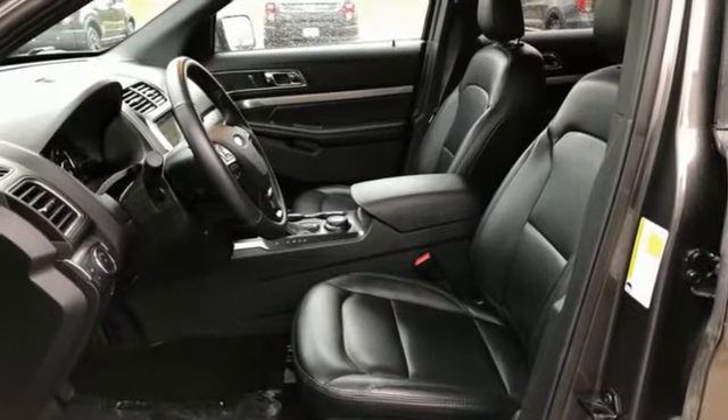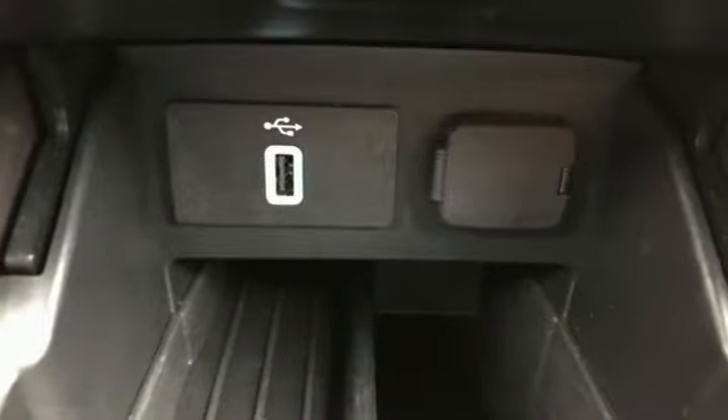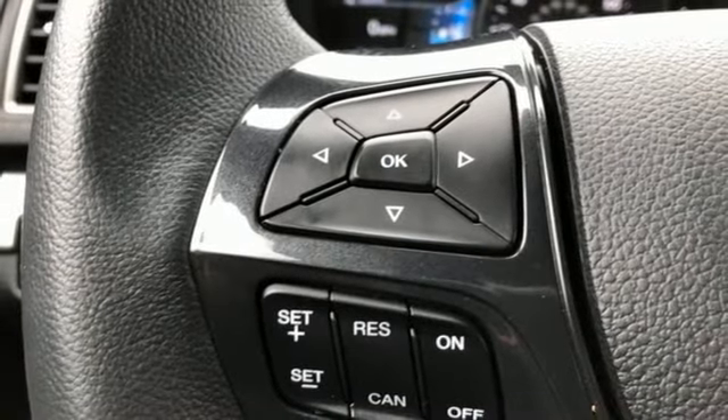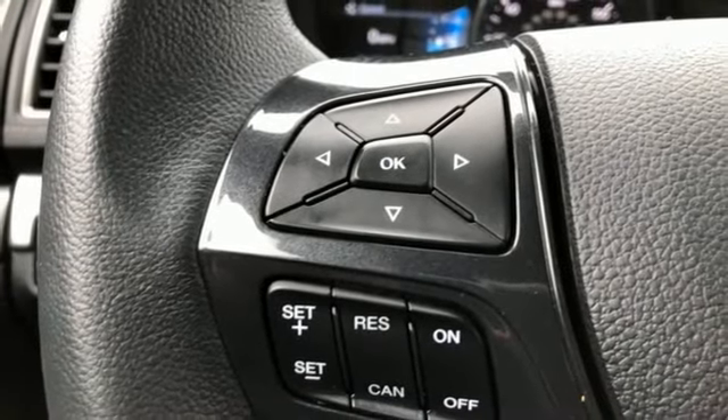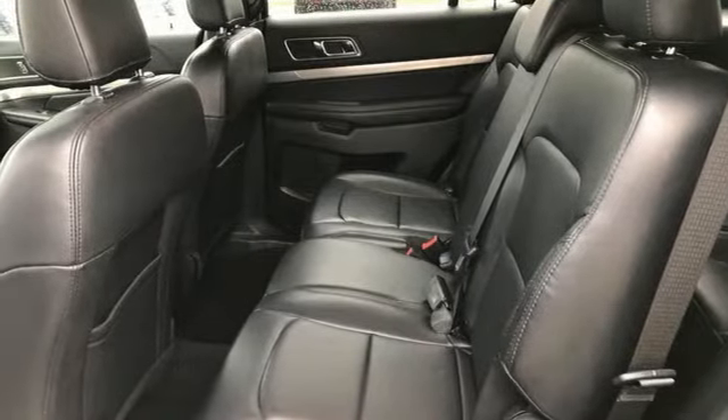Automatic transmission, front heated leather bucket seats, integrated navigation system with voice activation, rear parking sensors, dual zone climate control, Wi-Fi hotspot, aluminum wheels, remote engine start, and V6 engine.